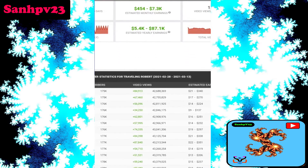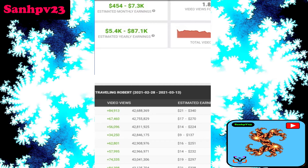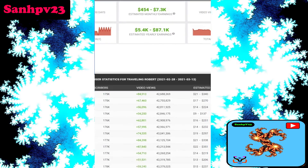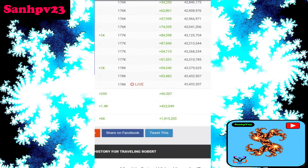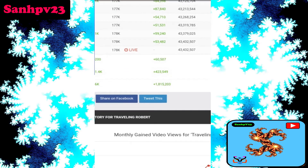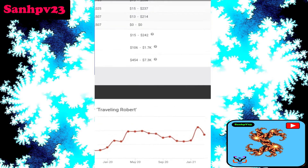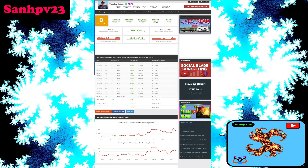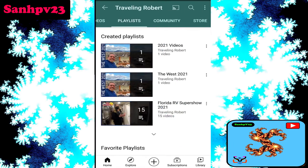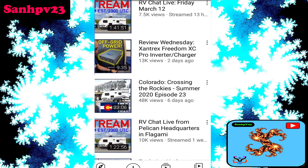Estimated yearly earnings: $5,400 to $87,100. Per day subscribers: 200, and video views: 60,000 views per day. One day earnings: $15 to $242 dollars. Now, how much money does this channel make per video? Let's go to the YouTube channel and take this video uploaded 6 days ago with 48k views.